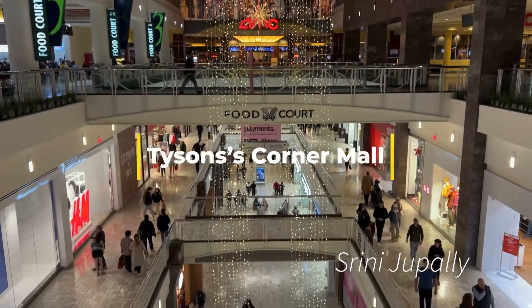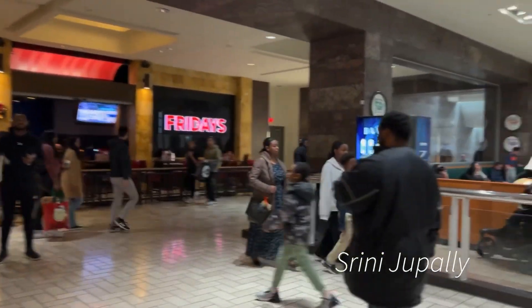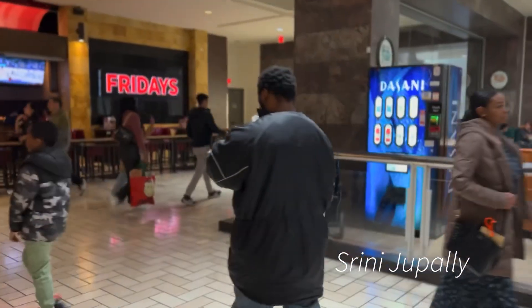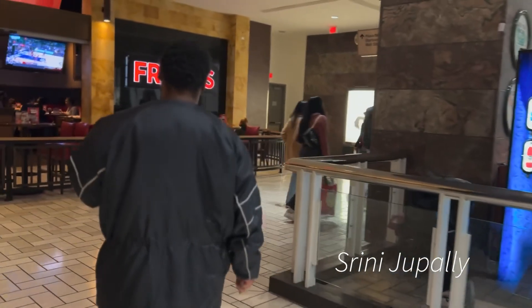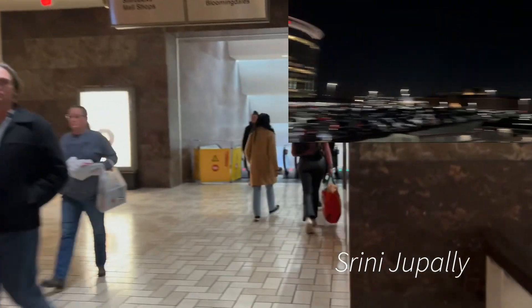This is a dress picture. This is very high branded. This is expensive. That is also very expensive. This is a very famous mall in Virginia. This is high branded.